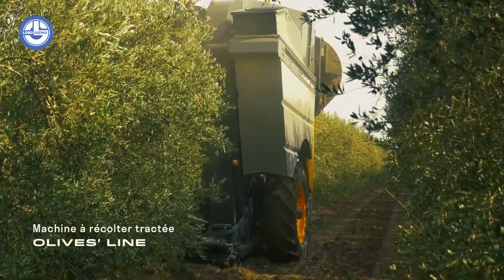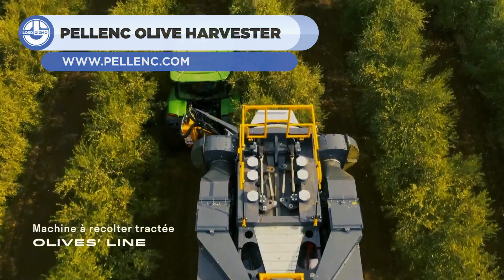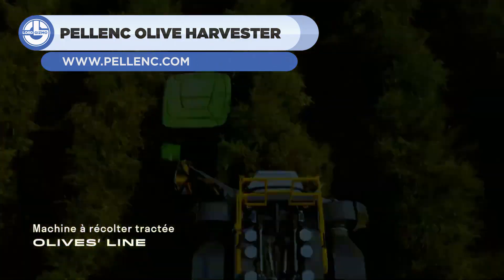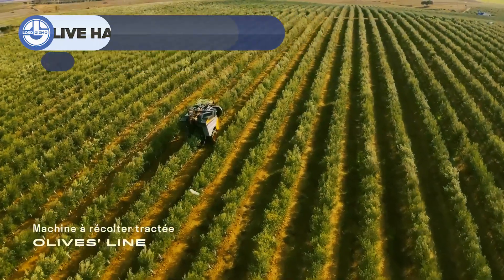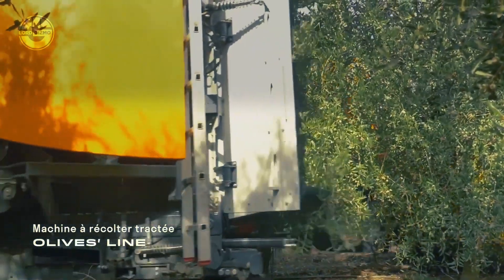Next, we have the Pellink Olive Harvester. It is designed for high-density and super-intensive olive groves. Hitched to a conventional tractor, it brings together the latest Pellink innovations for faster and better quality work.